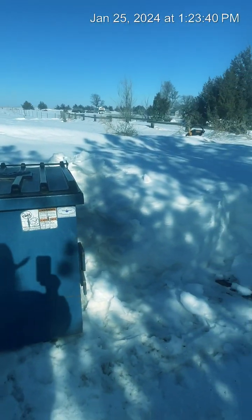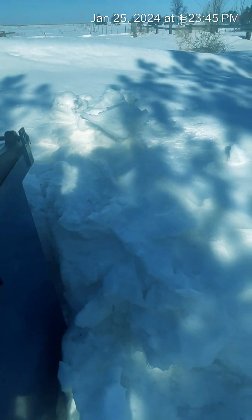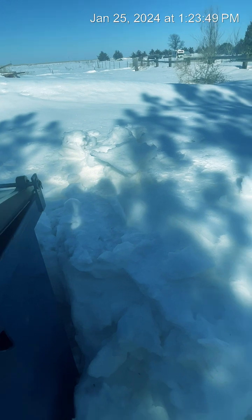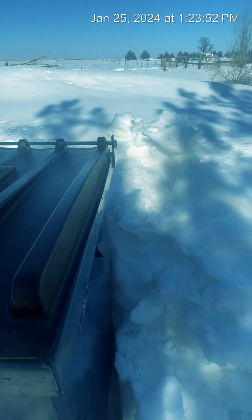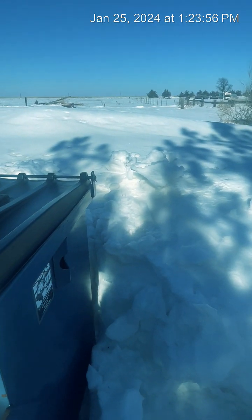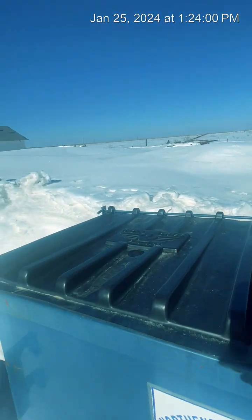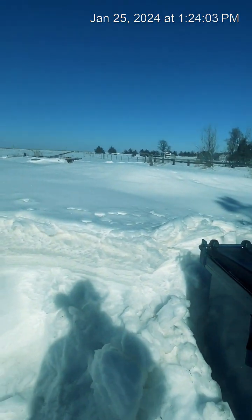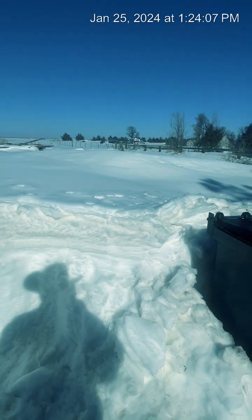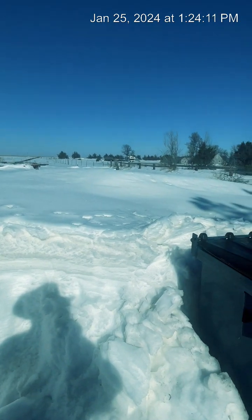Here's the dumpster. Trash guy was able to get in here again this morning — that was a big old plus. I think he got everything, though he had a little frozen on the bottom. You remember when we started the melt on day one? That drift was up there even with that dumpster. So we've probably dropped a good eight inches around there.